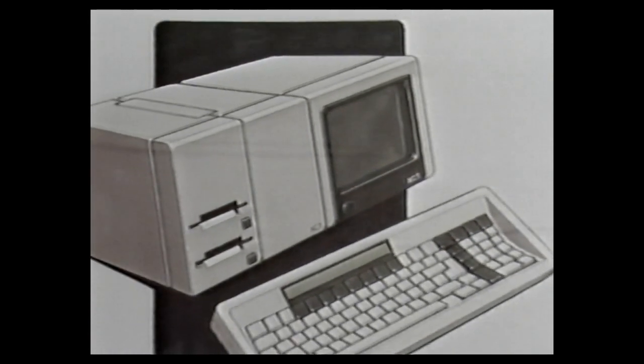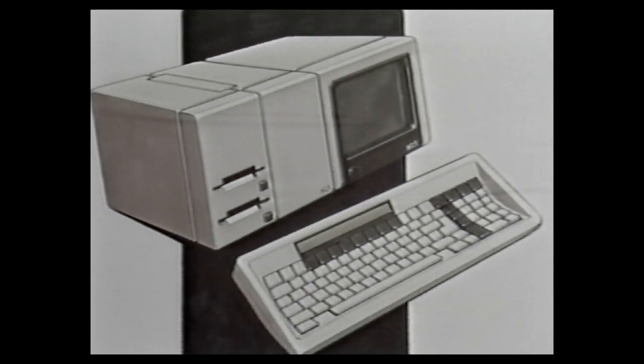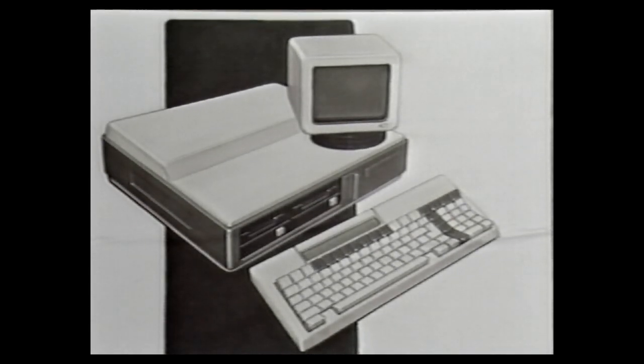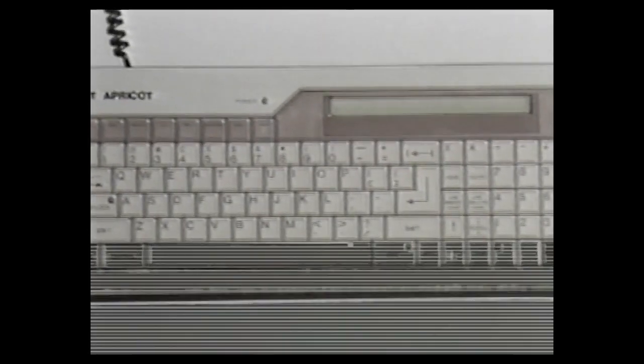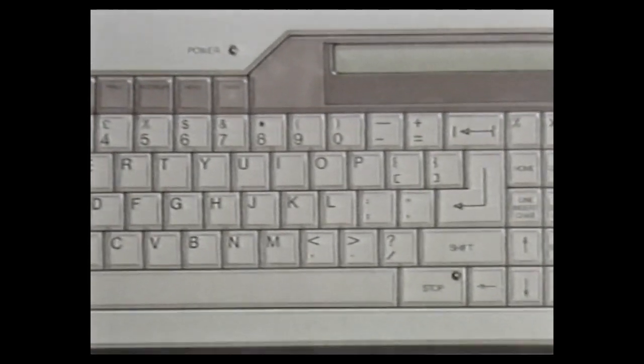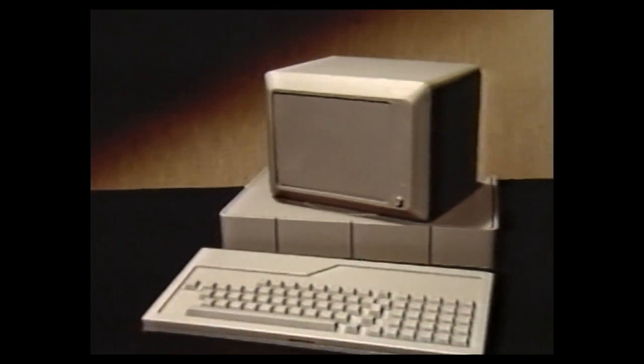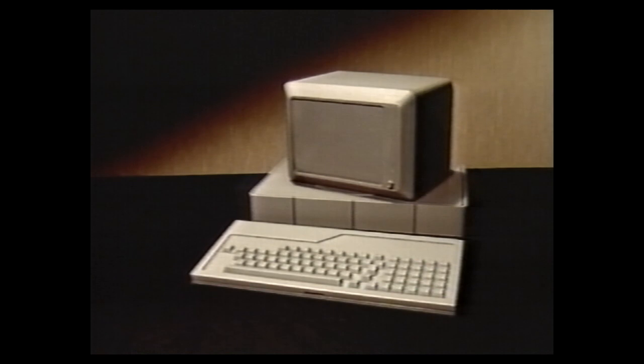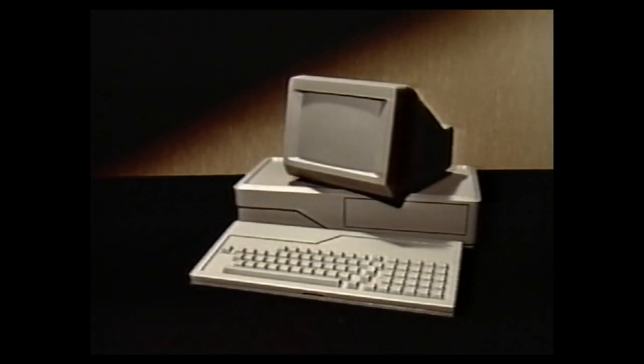The latest chapter in the success story begins in the autumn of 1982. Market research indicated a demand for an executive 16-bit microcomputer, a unit which could be transported easily from office to home. Market intelligence suggested no manufacturer had plans for this type of product. ACT decided to make a pre-emptive move by designing and manufacturing such a machine.